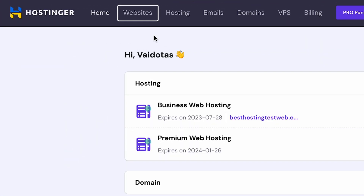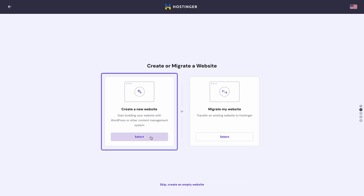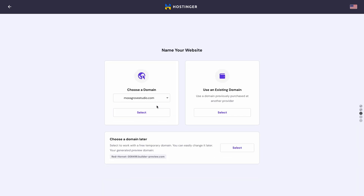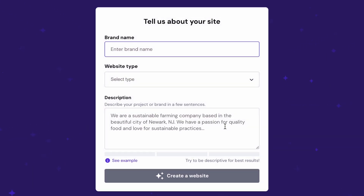Now that your hosting account and domain name are ready, it's time to set up your website. On HPanel, head to Websites and click Create or Migrate a website. Pick a website type and select Create a new website. Choose Hostinger AI Builder as your website building platform, connect your domain name, and click Start Creating to generate a business website in three simple steps.